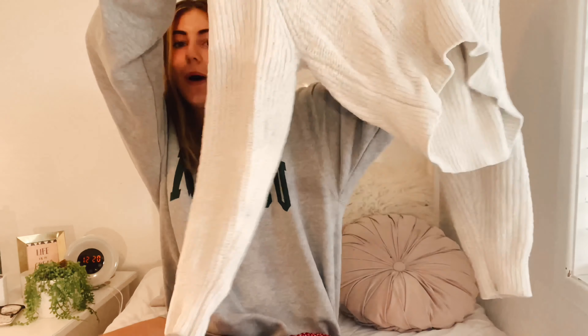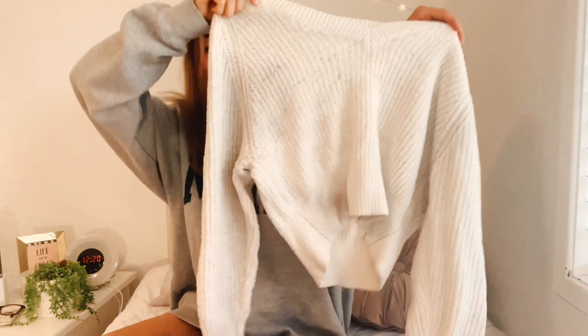Of course for a fall-themed haul I had to get a sweater, so I got this white sweater. It's super warm — a knit material — and it feels like great quality. Everything has felt like really good quality except for the t-shirt dress. This sweater feels great, it's super soft, and I'm so excited about it.